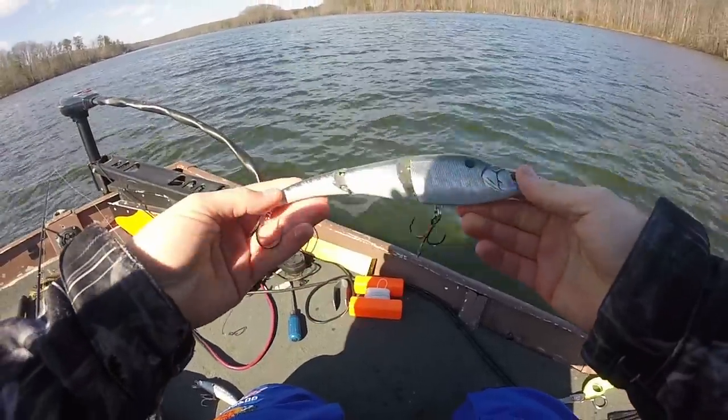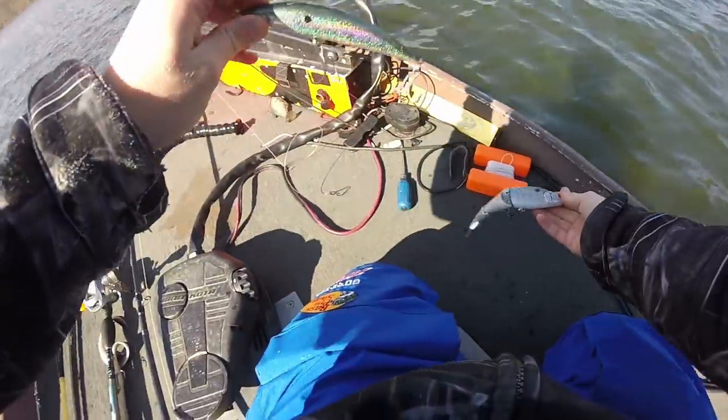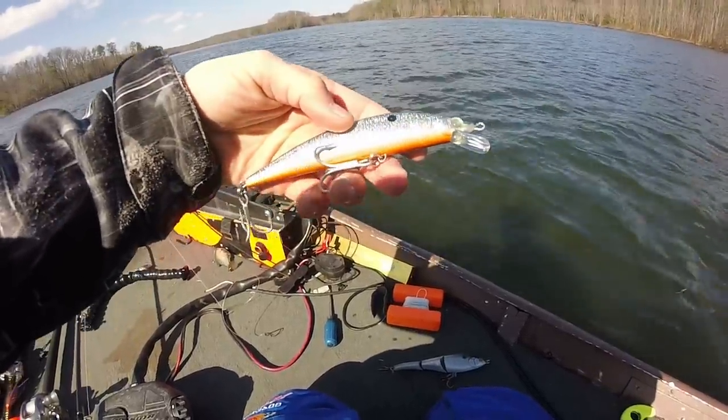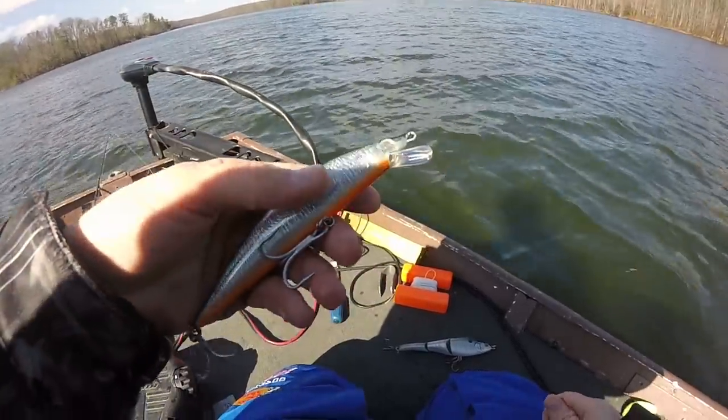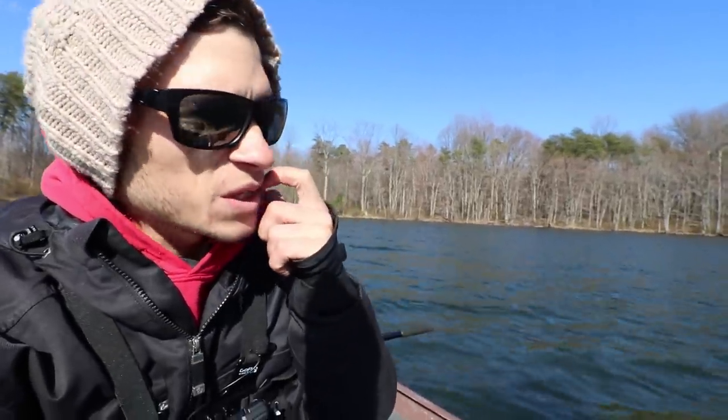I threw the six-ounce Seabill for a little while — no luck — so we're moving on to this Savage Gear jerkbait. It's fast-sinking, so we'll let it sink then jerk it back slowly. We've been out for about two hours, no bites, no follows, but that's okay — it kind of comes with the territory. I've been throwing the large eel and the Seabill glide bait; Ace has been throwing a couple glide baits as well.